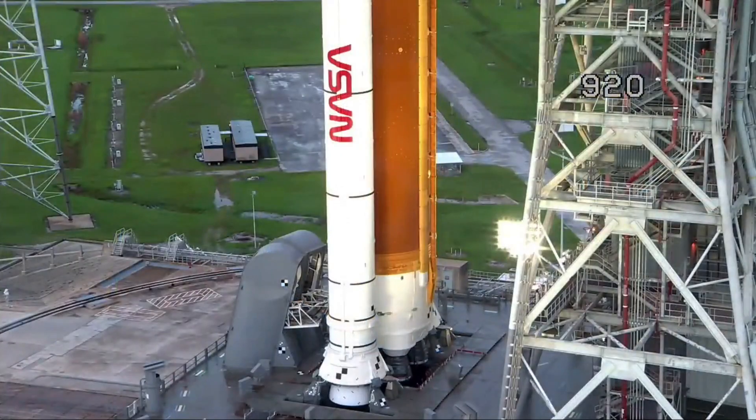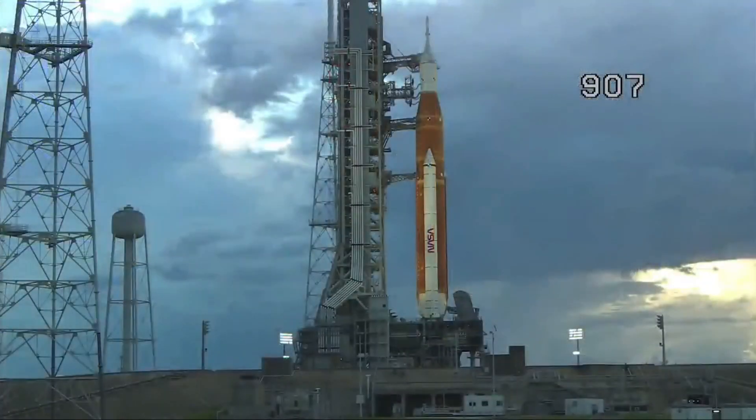All in all, that core stage booster is 212 feet tall, about 27 and a half feet in diameter — the same diameter as the Space Shuttle external tank.